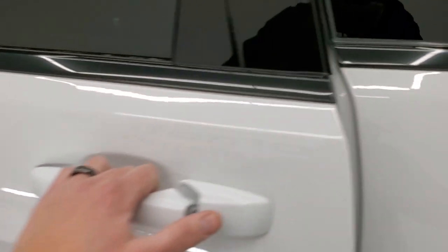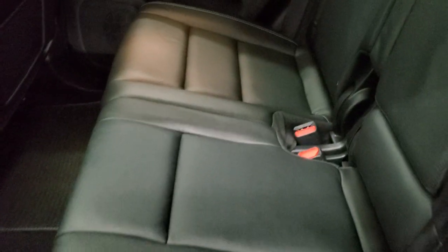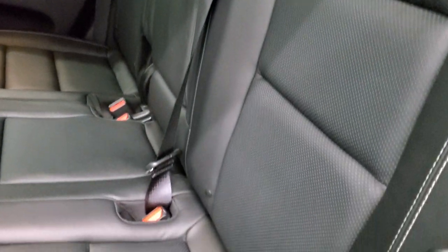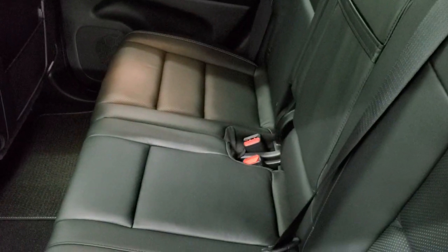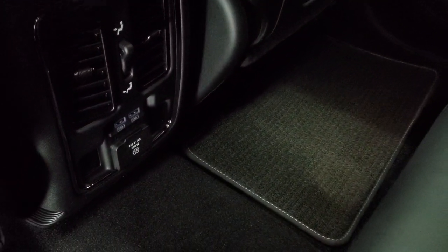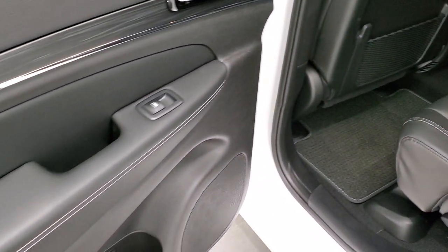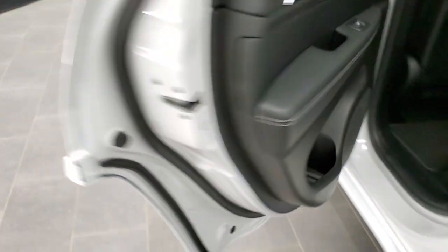The back seats have lots of room. You do get the LATCH child safety system for car seats back here. The seats fold down pretty nicely and flat, which is great if you need to haul extra stuff. You also get a 115-volt 150-watt plug-in and two more USB ports back here. You get the same trim on the back doors and child safety locks on the rear doors as well.